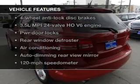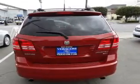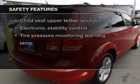Enjoy these notable features that are included in this vehicle: power door locks, power windows, cruise control, power steering, air conditioning. And for your peace of mind, the following safety equipment is included.